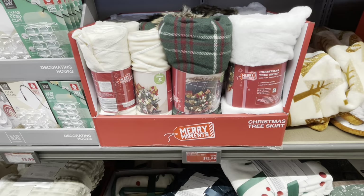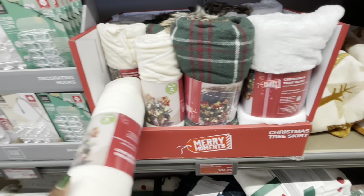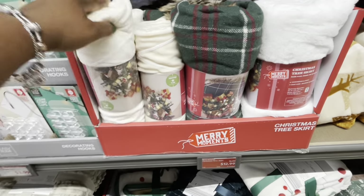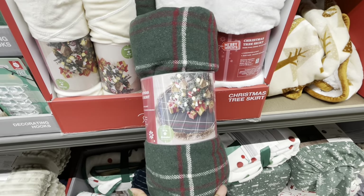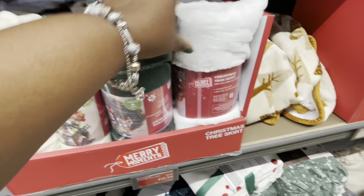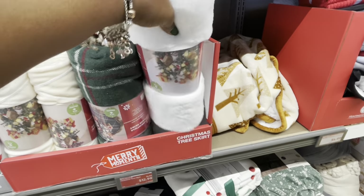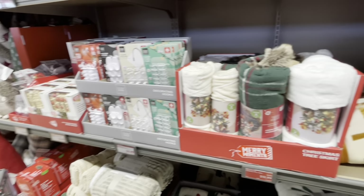Christmas tree skirts — they were $14.99 but they were already marked down to $13. So there's the cream, the plaid with the fur going around it, and this one. We've got some hooks right here.